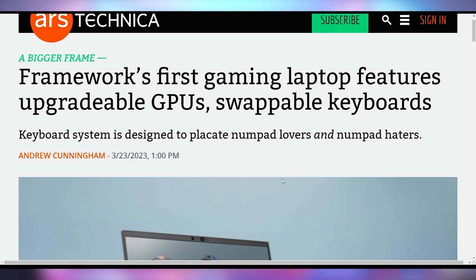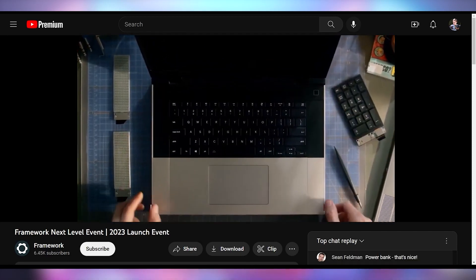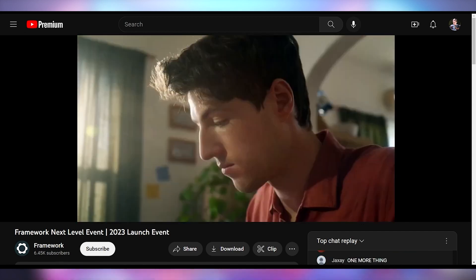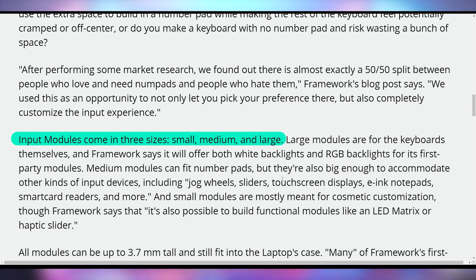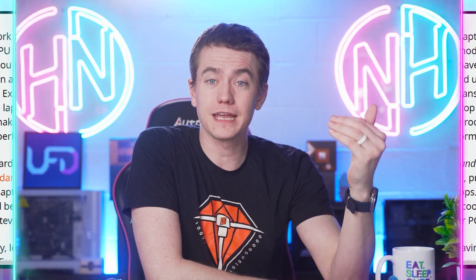I'm really excited by what Framework had on offer with their first 16-inch laptop. Not only is it going to have an upgradable keyboard with a whole bunch of replacement options — you can add a numpad, RGB backlight, whatever you want — but they're also going to have an expansion-based system that will allow you to insert things like dual M.2 drives or even graphics cards that can take up to eight lanes of PCI Express bandwidth, which is going to be faster than Thunderbolt 4 and allow you to take full advantage of a GPU.